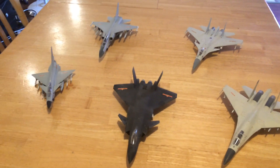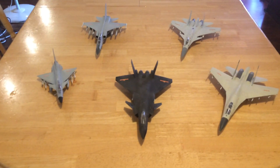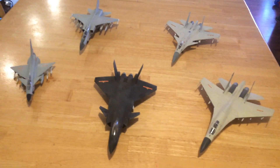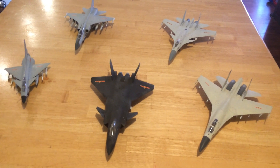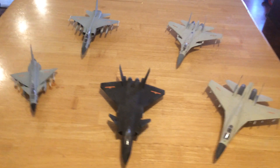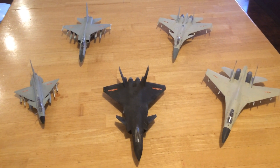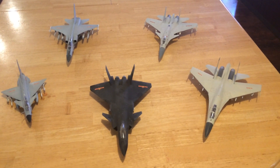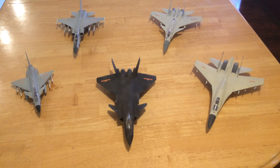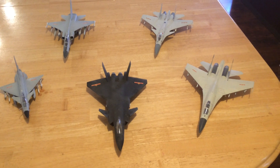I don't show here their H-6 bomber, particularly their H-6K, which is a new-build airplane — a takeoff on the Russian aircraft they bought back in the 1960s. This aircraft is heavily endowed with composite materials, electronic and glass cockpit — a new-build aircraft built specifically to carry anti-surface and anti-shipping missiles. It can carry six of them at a time and fulfills a role similar to our B-52. The B-52 on the other hand can carry 20 air-launched cruise missiles — either land attack or surface and ship attack.